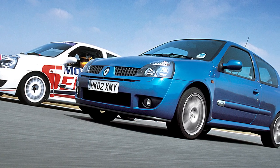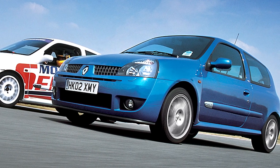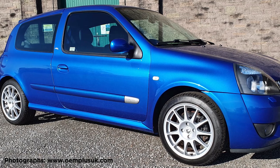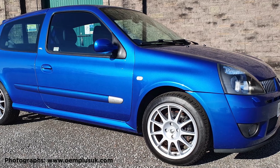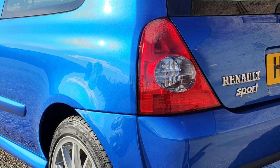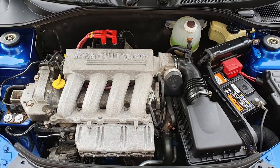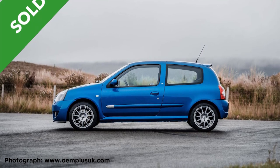However, the 172 Cup can be had for about half the price and is probably the better car anyway. It loses the Sachs dampers and Recaro seats, but the Cup is 80 kilograms lighter than its more expensive sister — partly due to having no ABS — making it even more hardcore to drive. In Mondial Blue on silver Speedlines it's beautifully understated. Many have been ragged to within an inch of their lives, but those that haven't will quickly attract buyers priced out of the 182. This is one of those get-it-while-you-still-can moments.